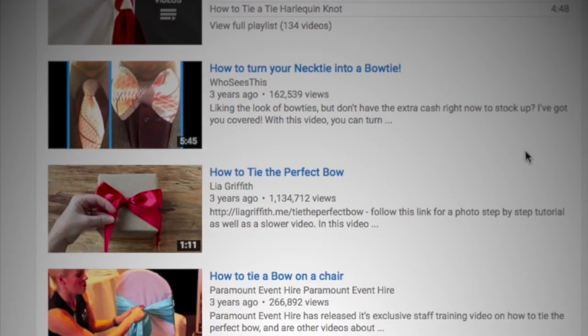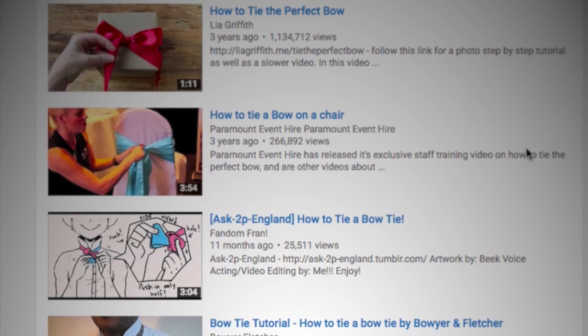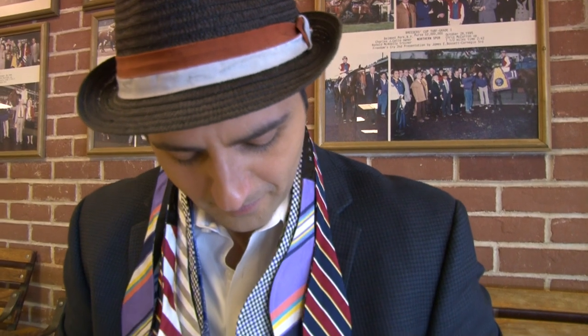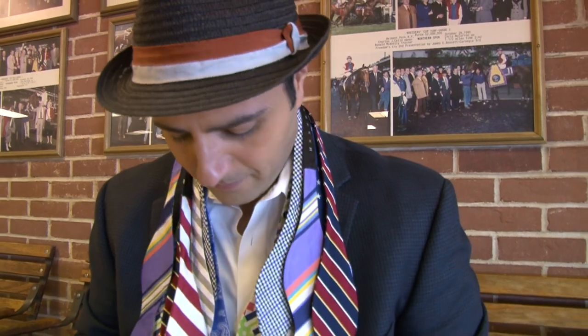The bowtie — an essential piece of racetrack fashion. Tying one could be maddening. If you've ever pulled up a YouTube video, then proceeded to spend the next hour freaking out because you couldn't quite do what the person on the computer was doing, and you were left with an untied bowtie — I feel ya. I've been there.